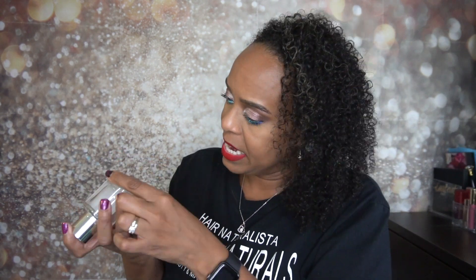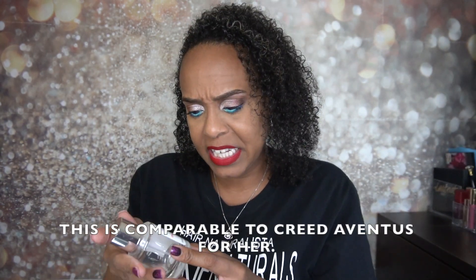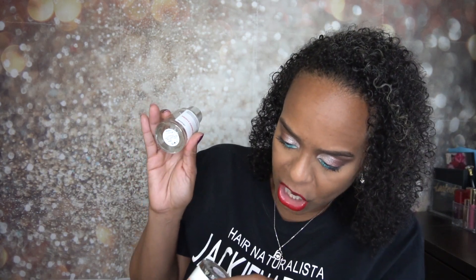The next one is Fruity Oak Moss. I can't remember which one this is a dupe for — I think this might be a dupe for the Creed Aventus. I'll put it on the screen if I'm wrong. But this one smells so, so good. The top notes are Green Apple, Bergamot, and Lemon; the middle notes are Peach, Rose, and Ylang Ylang; and the base notes are Musk, Oak Moss, Patchouli, and Sandalwood. I believe this is the one I let my husband borrow and he just killed it. This one was a very, very nice one — I love this one.